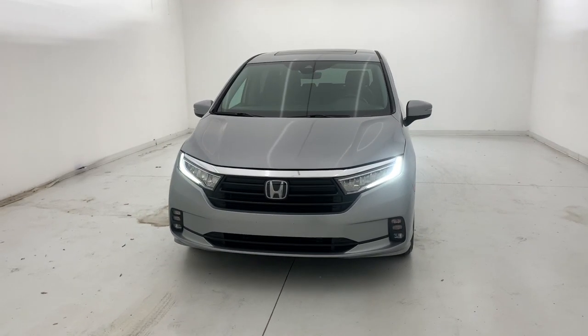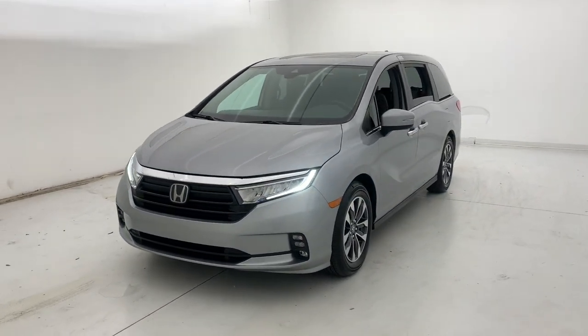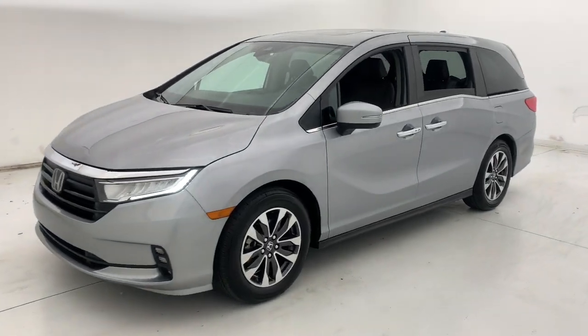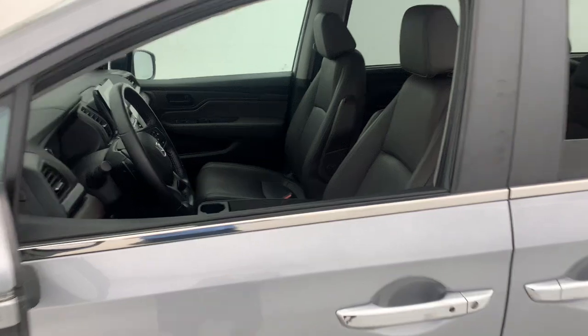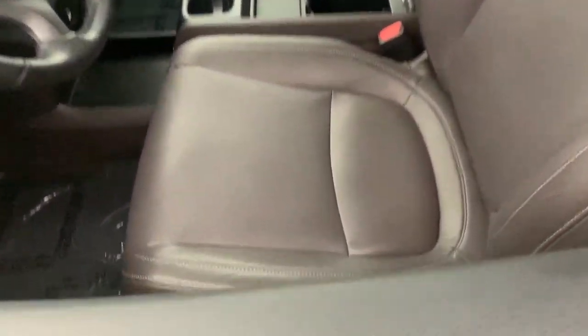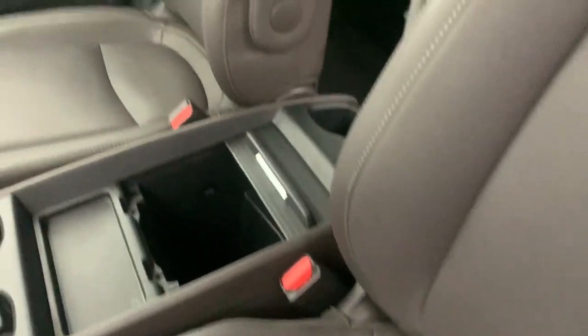Take a moment to check out the 2021 Honda Odyssey. With less than 30,000 miles on the odometer, this vehicle stands out from the rest. You'll feel safe and relaxed on every excursion in this comfortable and stylish Odyssey.